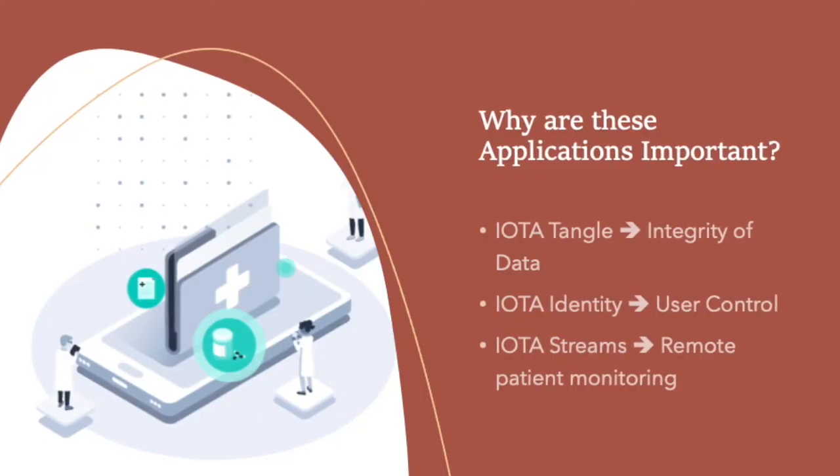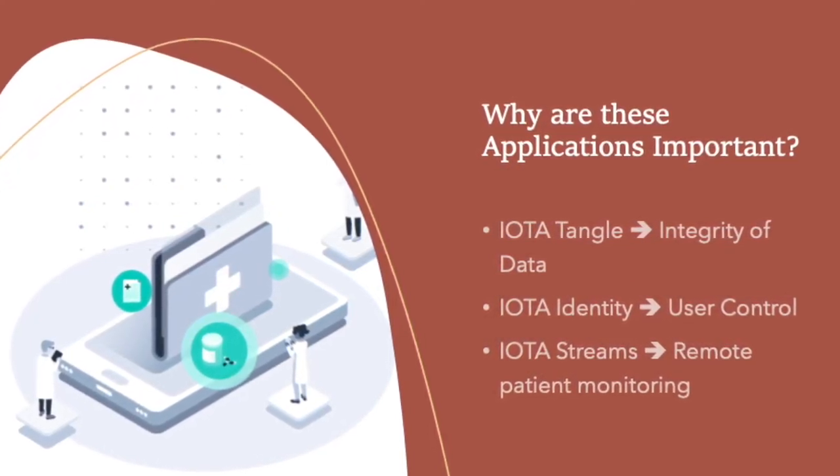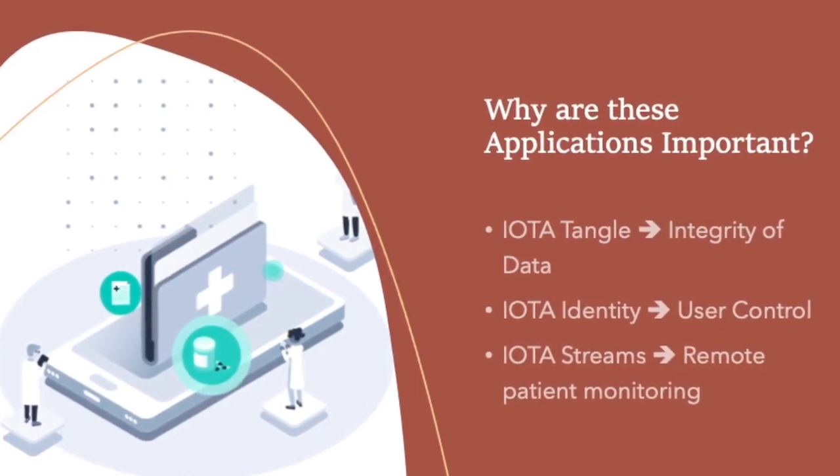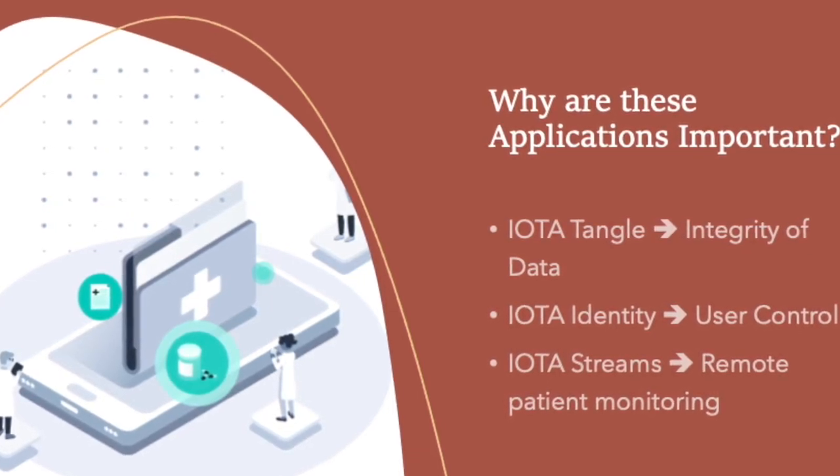IOTA Identity, on the other hand, gives you back control of your own health data, so nobody can tamper with it, steal it, or see it without your permission. IOTA Streams secures the stream of health sensory data and helps integrate it into traditional healthcare records, providing interoperability and making it much easier to transfer healthcare records, while allowing seamless sharing of data with the guarantee that integrity and security is upheld.